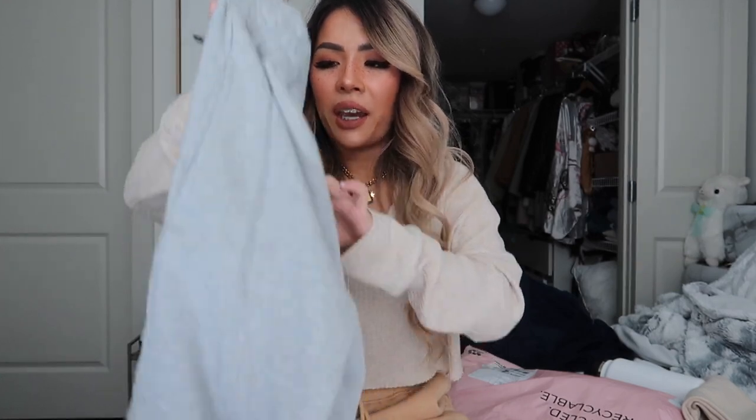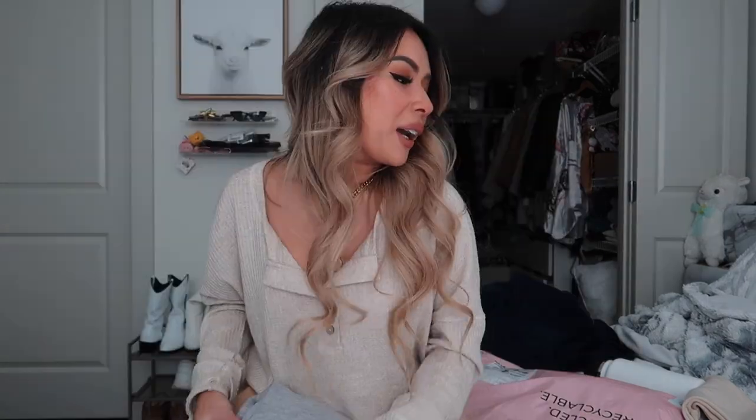I also wanted to try their other silhouettes — they have basic joggers — so I bought a few pairs, including one in gray. They're a little cheaper but have an elastic waistband instead of ties, and they're a little slimmer and thinner. If you're shopping, I totally recommend the 90s joggers over the basic ones. I also bought two pairs in white — one to keep white and one to tie-dye this weekend! I'm so excited to show you guys the results.